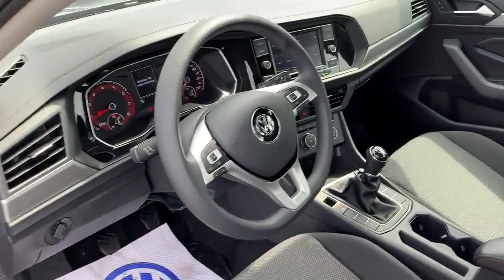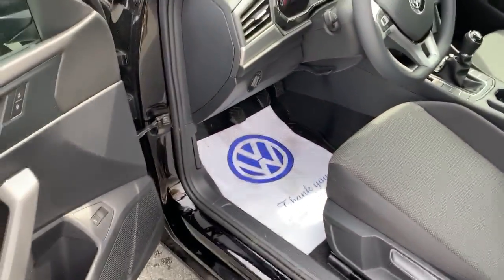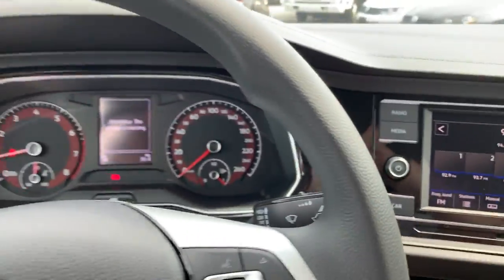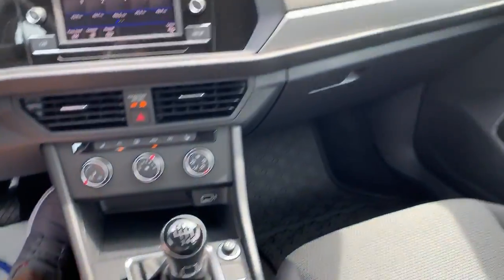This one here is a manual, but we do have automatics of course — this is just the one I had here on the lot to show you. Other than the fact that this one has a shifter, the car is going to be identical.